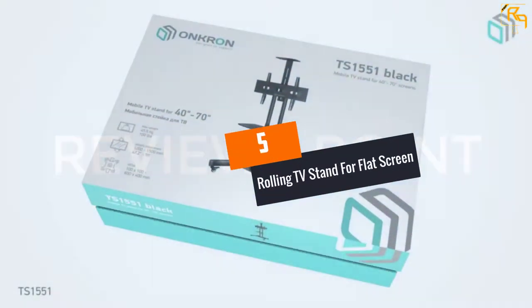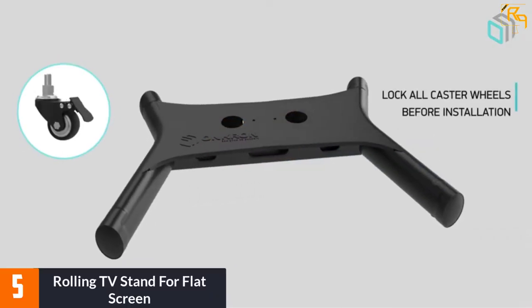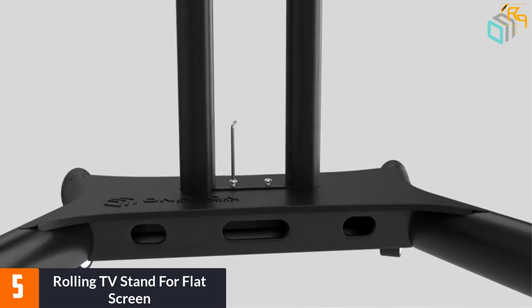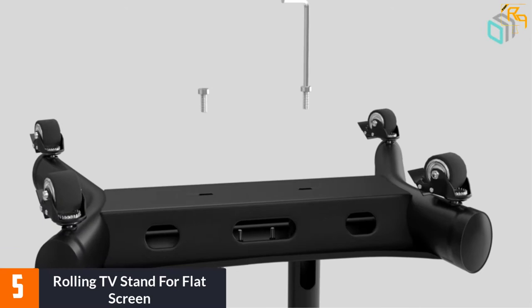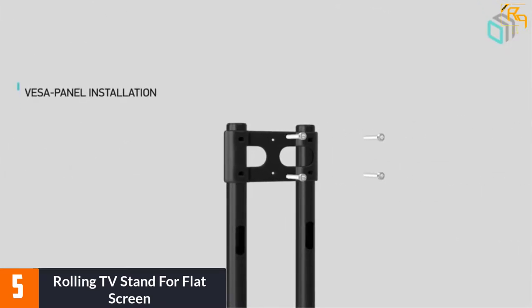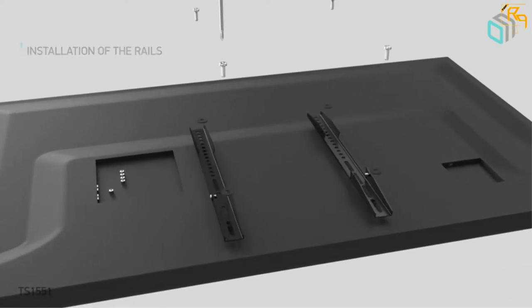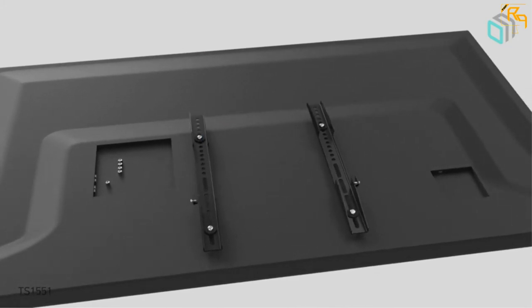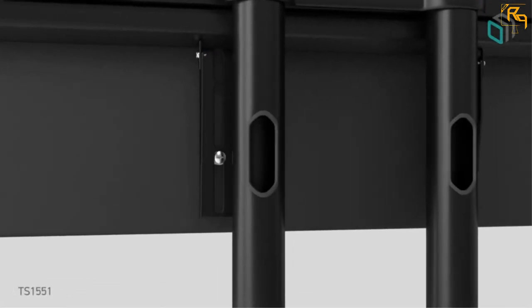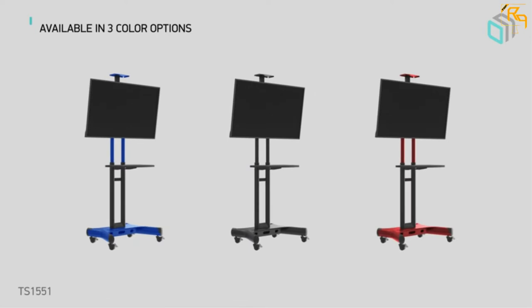At number 5: Rolling TV Stand for Flat Screen. We love this mobile TV stand because of its heavyweight design to withstand pressure from constant movement. It has four sturdy wheels that roll smoothly from place to place. The tires are made of premium material suitable for indoor and outdoor use. With simple construction, this item is easy to adjust thanks to poles that slide and produce a button pop sound when aligned correctly.